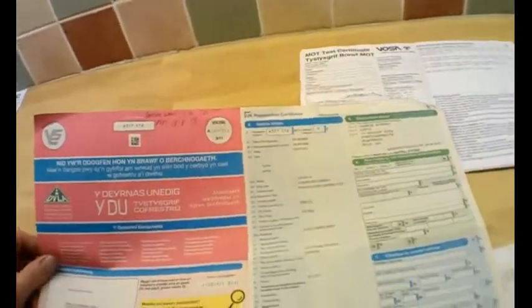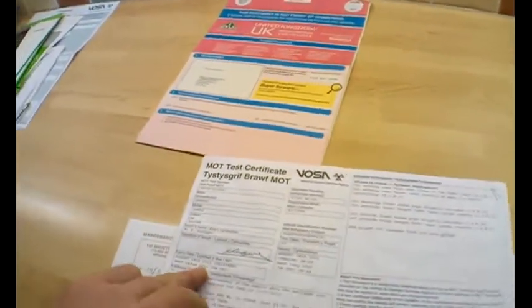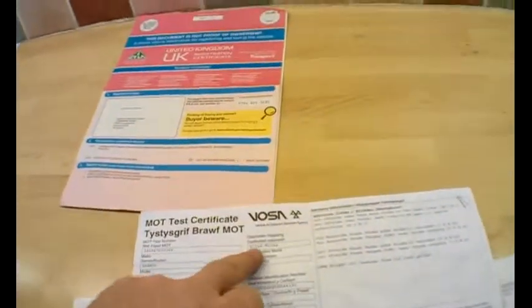Welcome to the history and documents. This is the Daewoo Lanos V5, showing the car's registration date as 1st of September 2000. The last change of ownership was May 2010. It's a Lanos SX model, 1598cc. It's been registered in Wales so it's got a Welsh V5 over a couple of pages, but there's no problem with that. The MOT is valid until August the 18th, 2013 — a lovely long MOT.